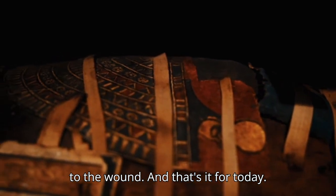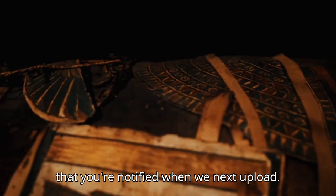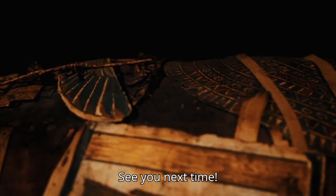And that's it for today. Make sure you leave a like and subscribe, and turn on that notification bell so that you're notified when we next upload. See you next time.